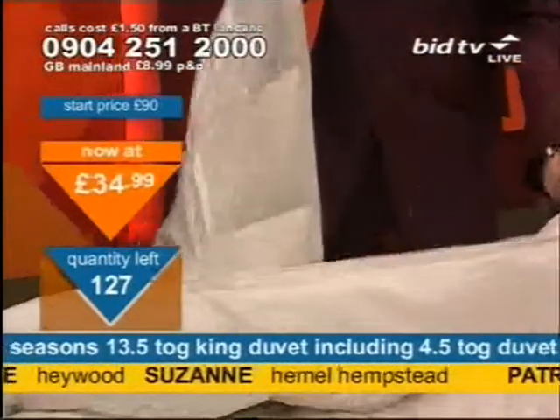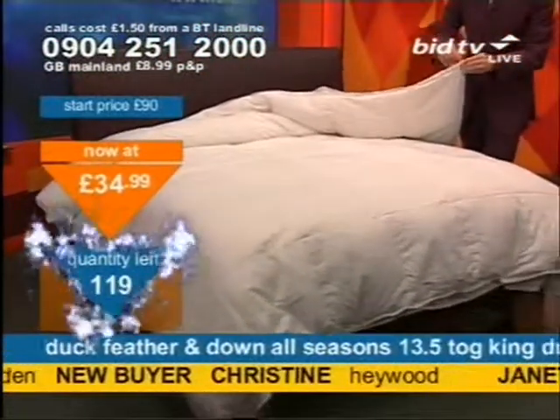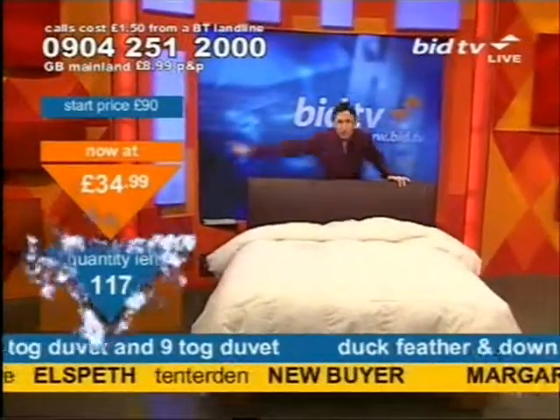On the other side, that 4.5 tog, that 9 tog, slightly heavier. You've got the spring and the autumn sorted. You press stud them together, which is what you're meant to do, and you get 13.5 tog. You get one duvet that keeps you warm in the winter. You've got the whole seasons sorted.